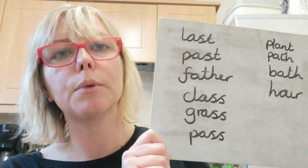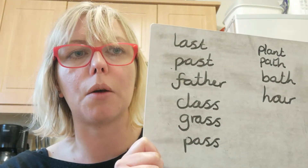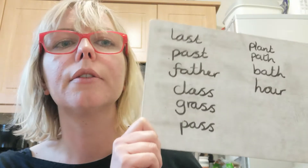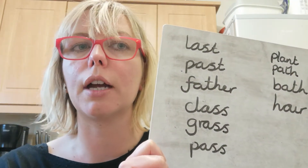These are the words that you're going to be practising this week, along with a recap of words from term one. Now, there isn't a rule to go with these words, so I'd like you to do your look, cover, write, check.